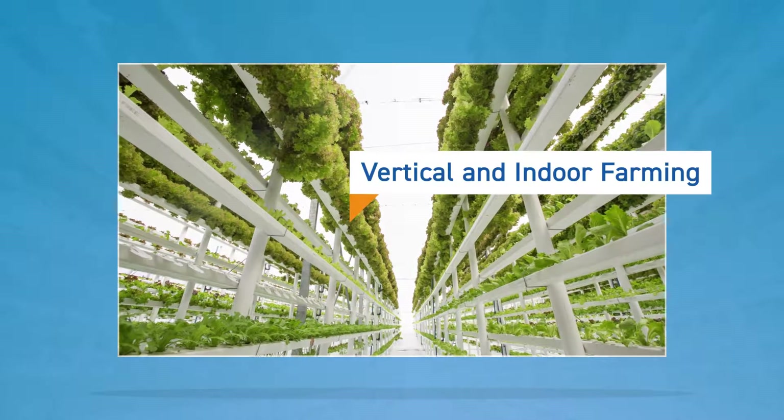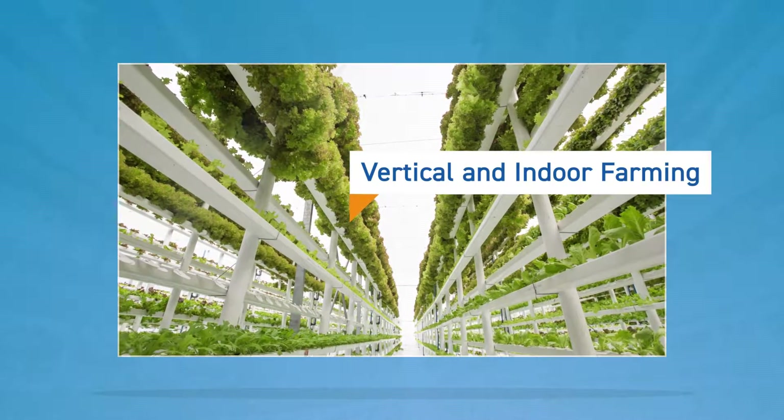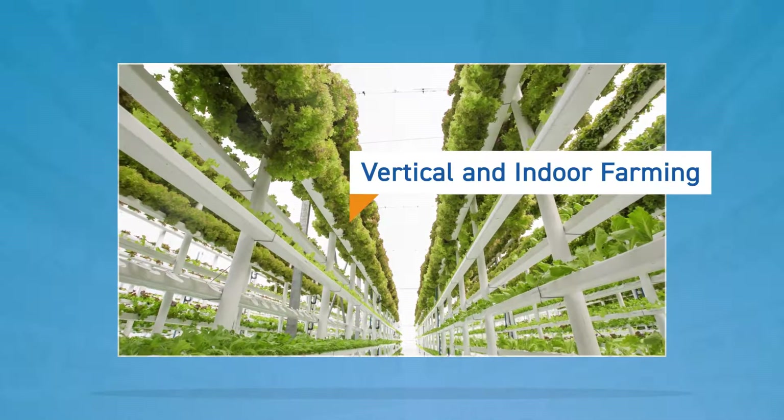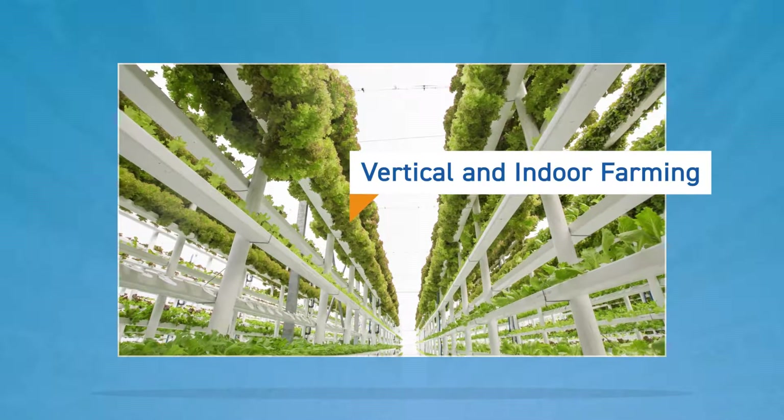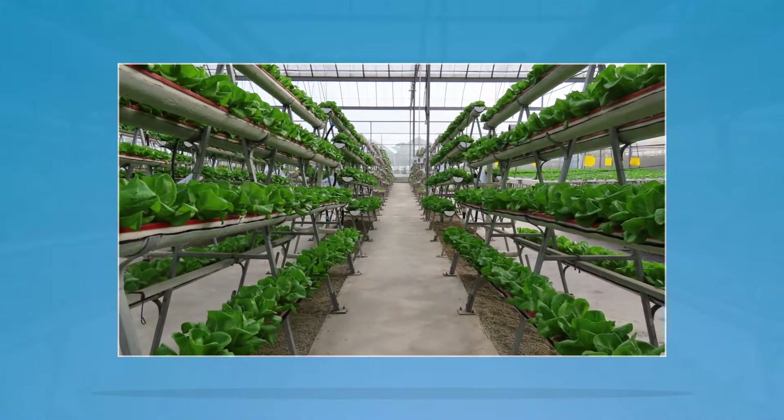Vertical and indoor farming — growing crops up instead of out. Vegetables and fruits tend to work the best in vertical farming, and it's ideal where land isn't available. It can even help to repurpose abandoned structures.